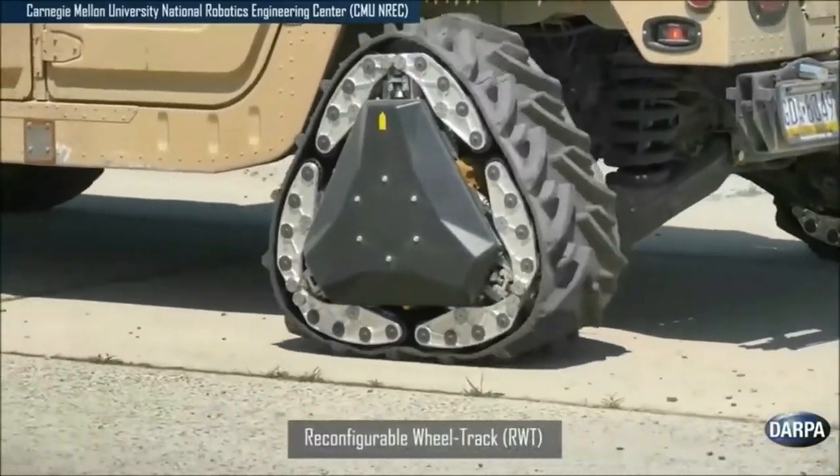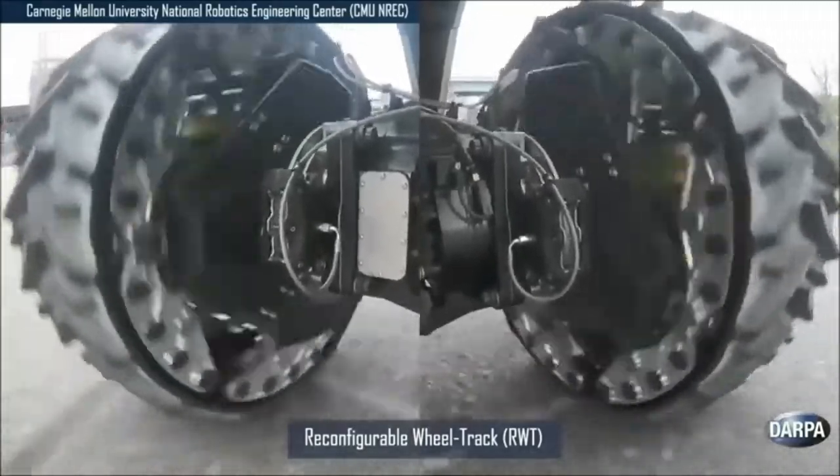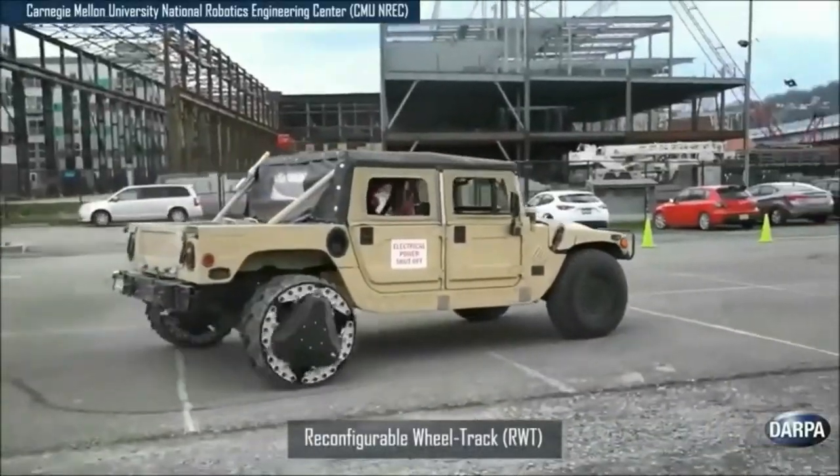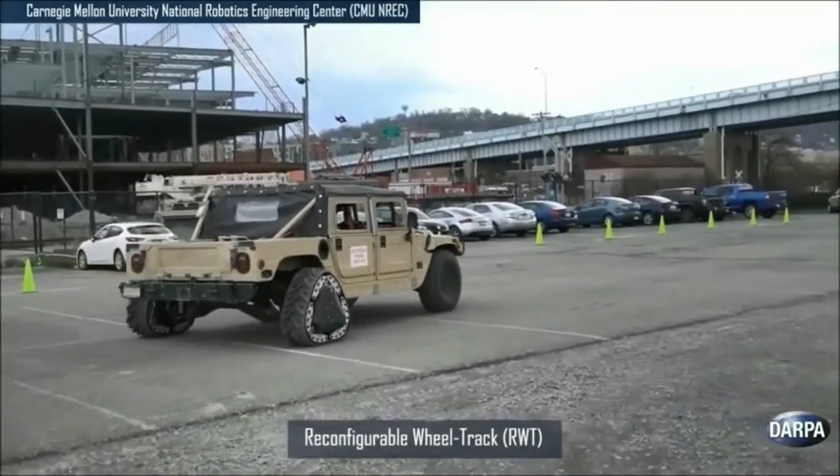Wheels that reconfigure to triangular tracks to instantly optimize mobility over different types of terrain. RWTs can change from wheel to track and back again within two seconds while the vehicle is in motion.